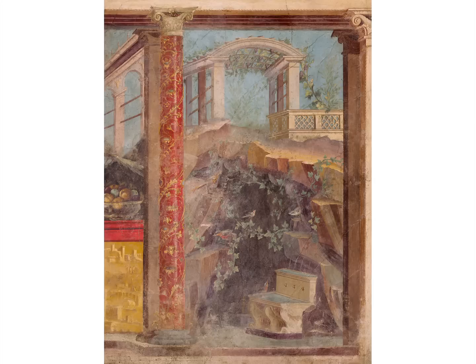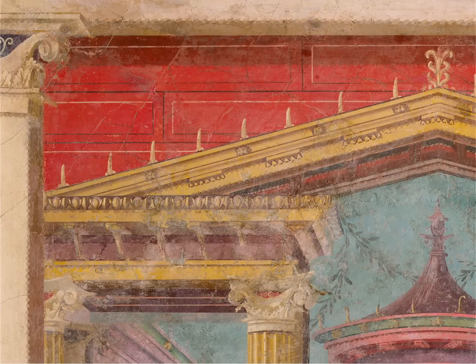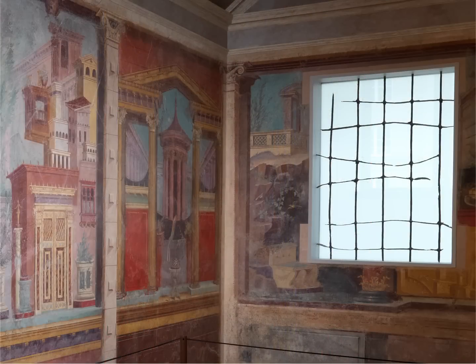But then you can also pull yourself up to the surface and examine the trompe l'oeil details. Sometimes it looks like it's metal, and sometimes it looks like it's marble, and you can see shadows cast from one particular angle related to the window that's actually in the room. So it's very smart.